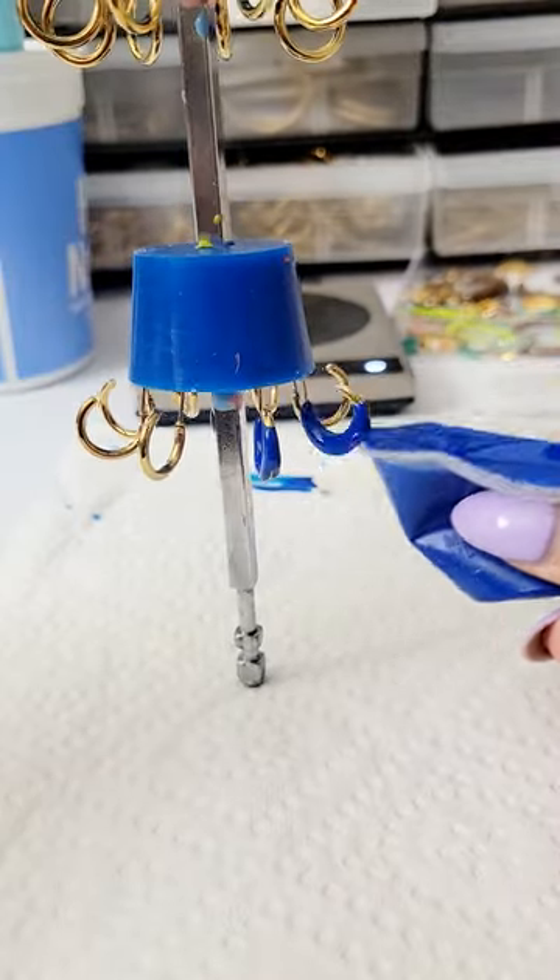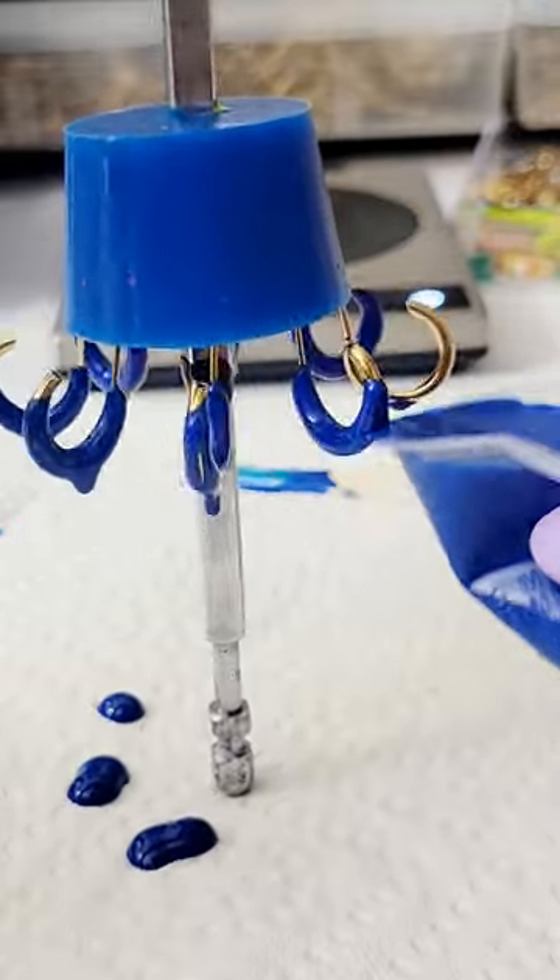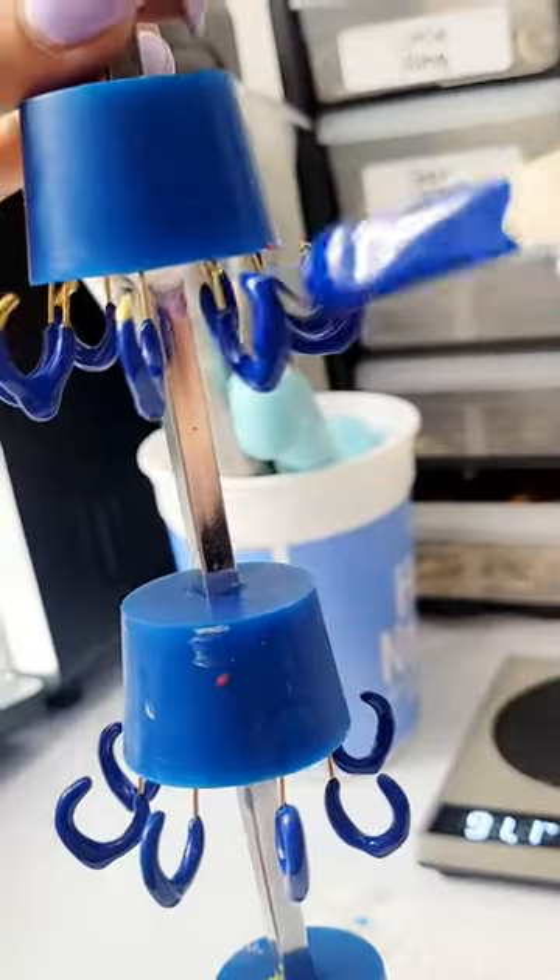Make earrings with me. Today we're restocking our mini hoops in dark blue. I personally have a love affair with deep blues, especially the ones that remind me of the ocean.